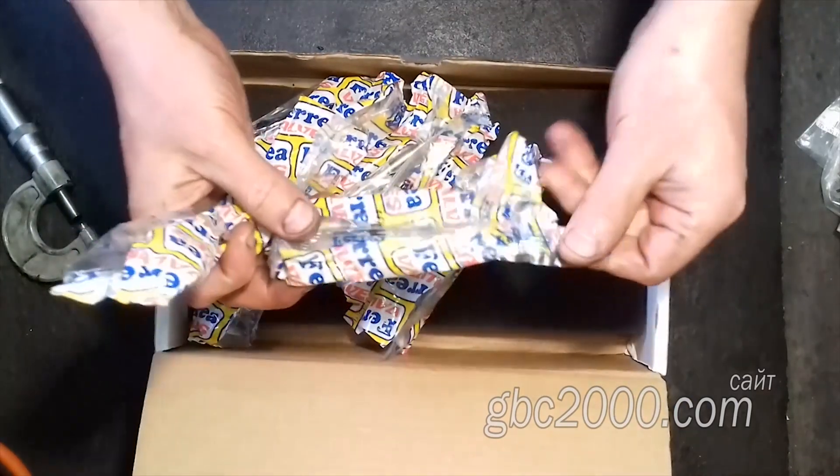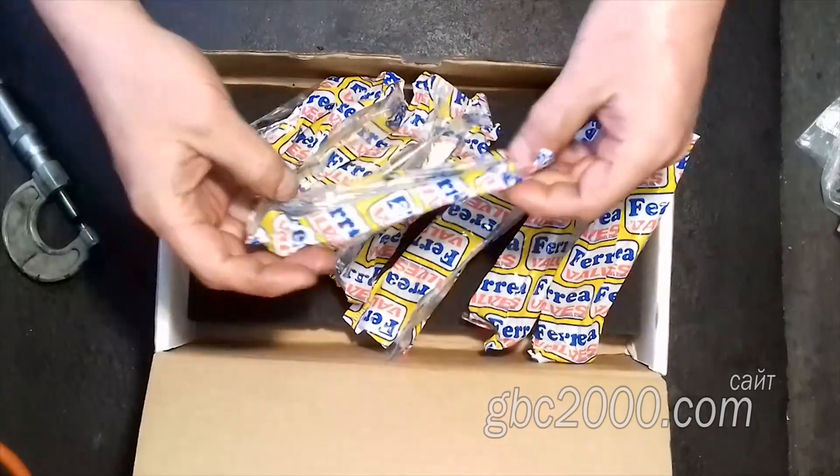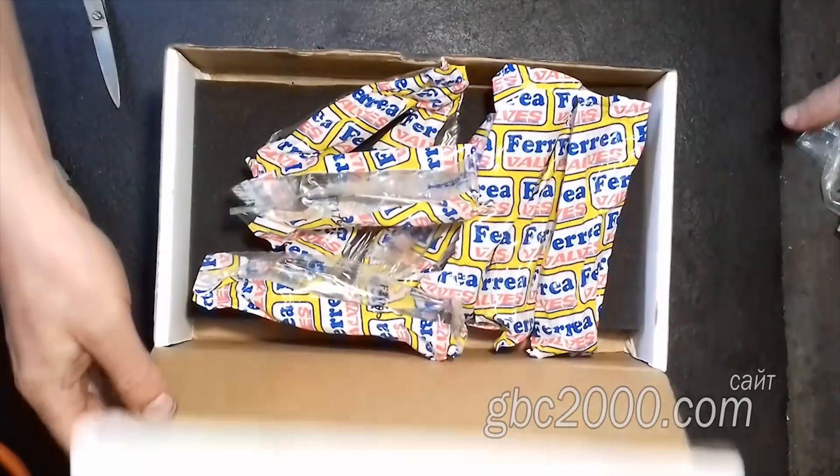И пружины с коромыслами, и тарелки с сухарями, и сальники с направляющими клапанами. И, конечно же, все это производится из запатентованного металла по своей оригинальной технологии.